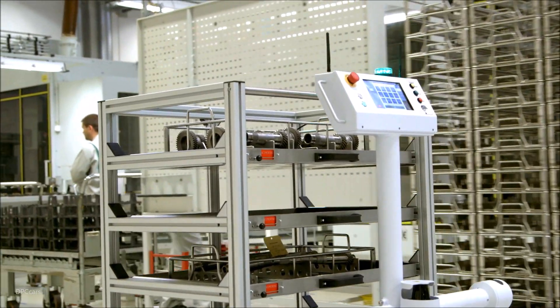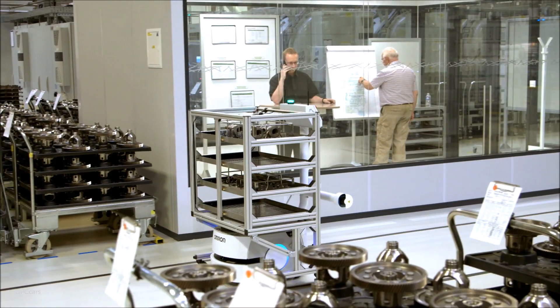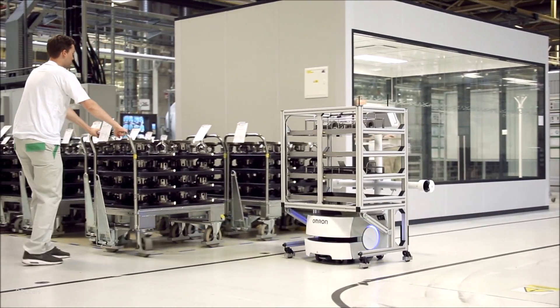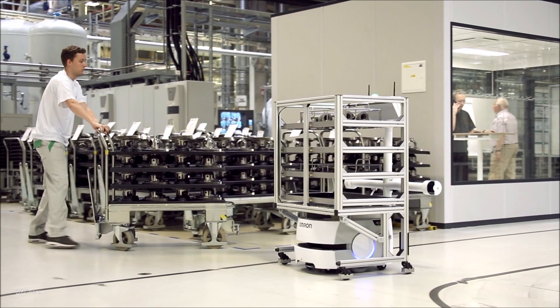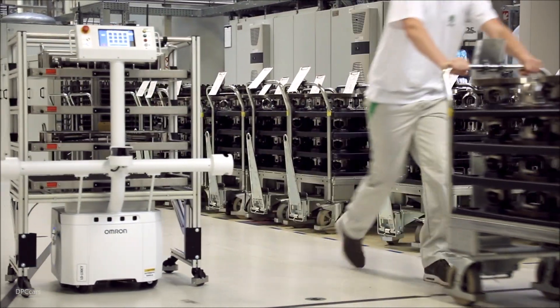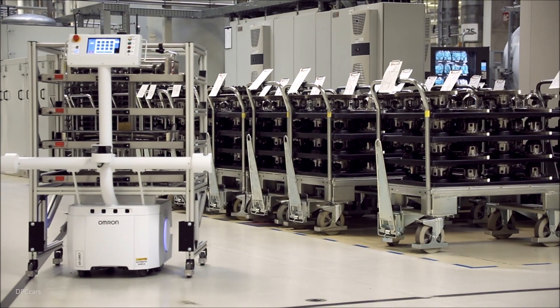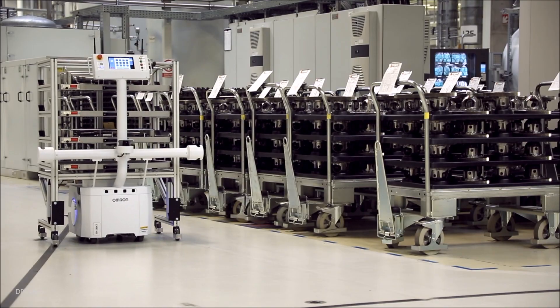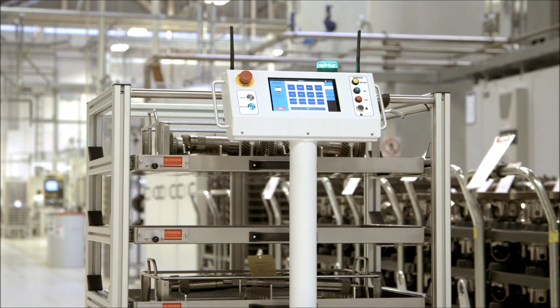Sophisticated state-of-the-art technology enables the robot to navigate its environment. Using sensors and laser scanners, it recognizes vehicles and stationary objects as well as people crossing its path. The control system calculates the approach speed and detects if a collision is imminent, in which case the robot stops automatically or takes evasive action by itself.